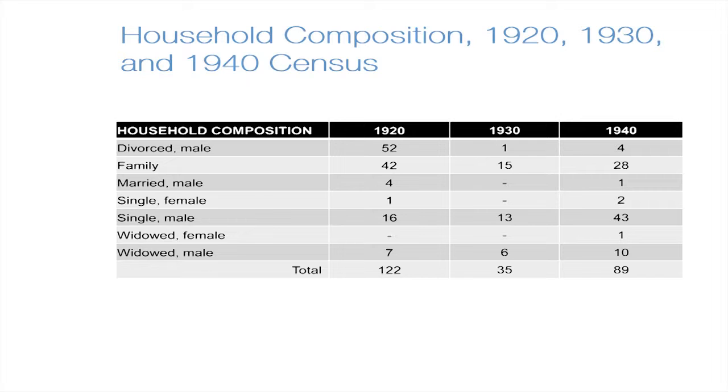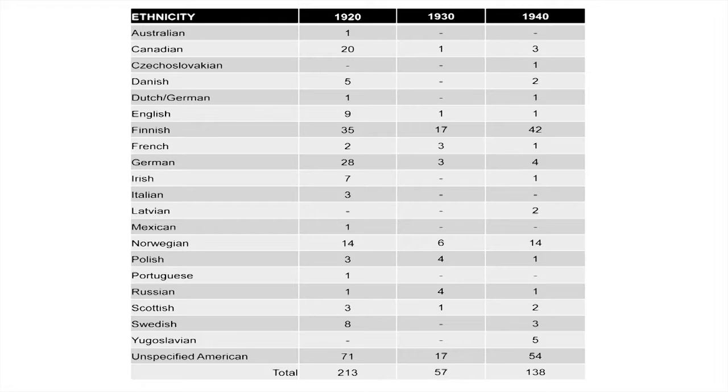Looking at household composition, the community had a majority of divorcees in 1920, which drops off dramatically in later census years, while the number of families remained strong. Looking at the ethnic composition of the Smith Cove shantytown, ethnicities identified include Norwegian, Finnish, and white Americans of unknown ethnicity. The Finnish population is fairly high in each of the census years, beaten only by unspecified American. There's also a good representation of Norwegian and Swedish residents supporting the Scandinavian population here.